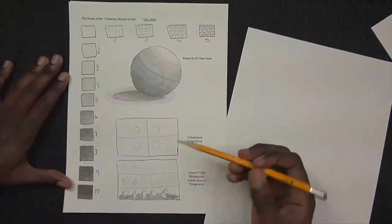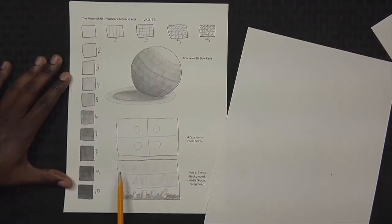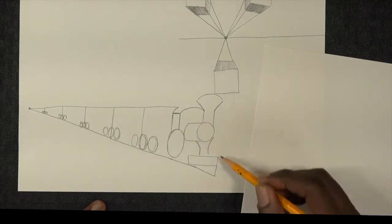All right. So we have a foreground, middle ground, and background. Build yourself a rectangle right underneath the lines that you made.